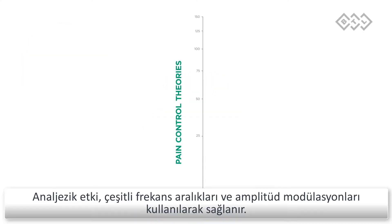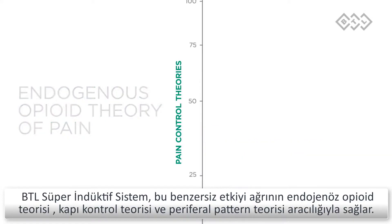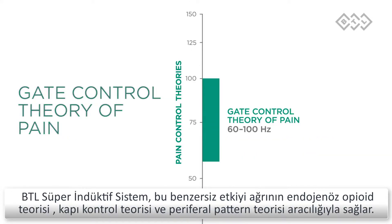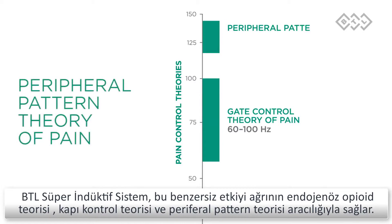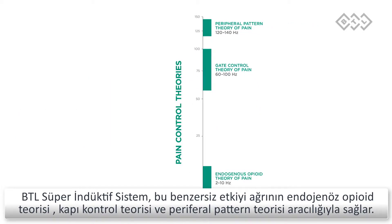Pain relief is triggered using various frequencies and amplitude modulations. Through this action, the BTL super inductive system is able to manage pain using the endogenous opioid theory of pain, gate control theory of pain, and peripheral pattern theory of pain.